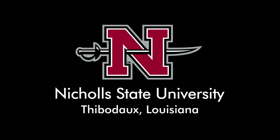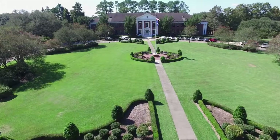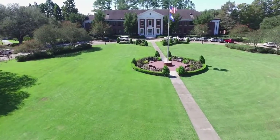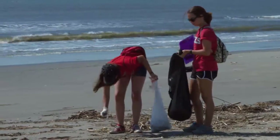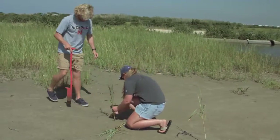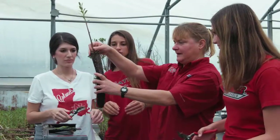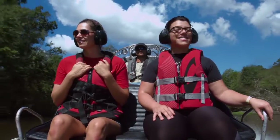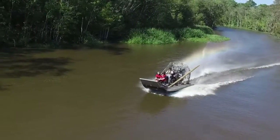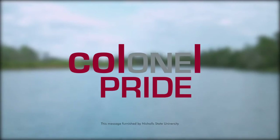Louisiana is losing a football field of valuable coastal land every half hour. At Nicholls State University, nestled in the heart of Louisiana's Bayou region, we are committed to conserving and restoring our lost wetlands. Nicholls biology students make the wetlands their classroom through hands-on research and restoration projects. Our Colonel Pride is restoring Louisiana's wetlands — how will you show your Colonel Pride?